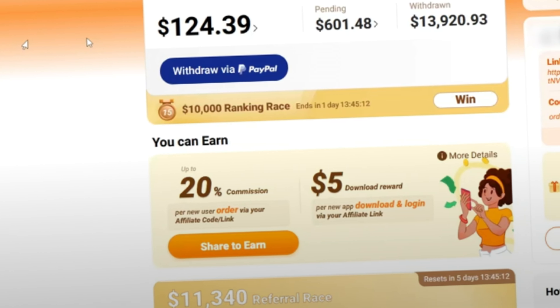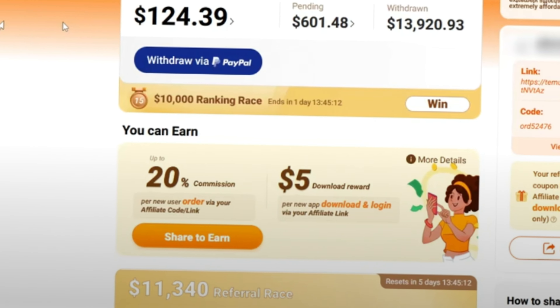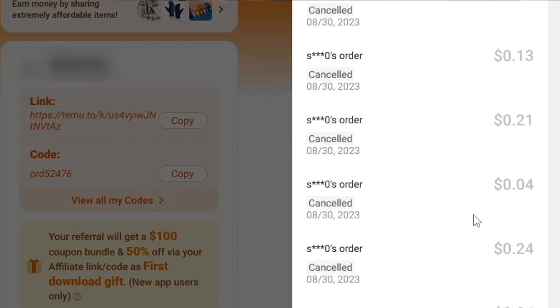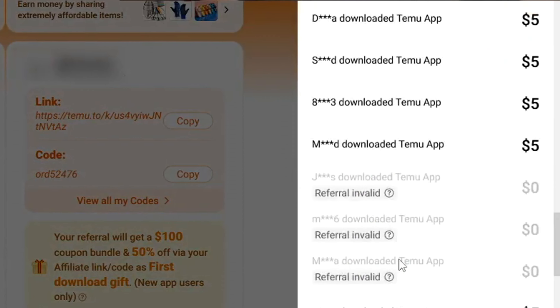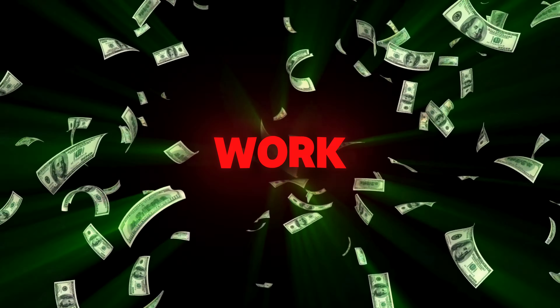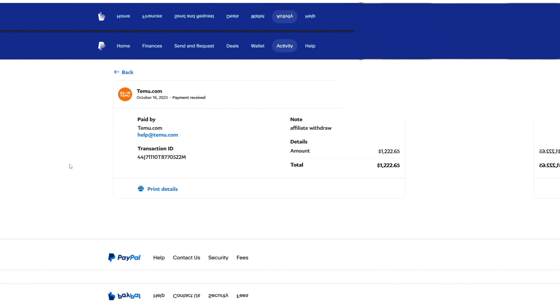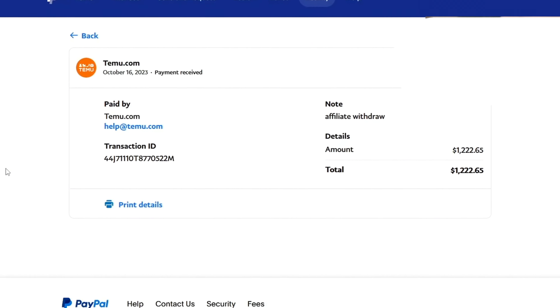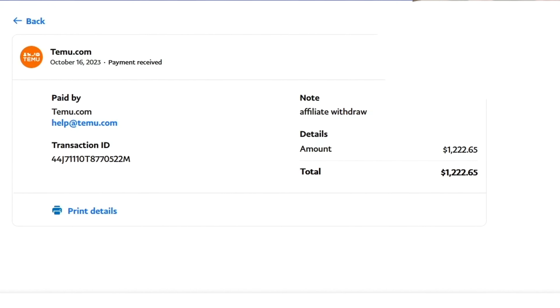Temu is offering some of the highest commissions in the affiliate world right now. You can earn $5 for every new app install and 20% on every order made through your link. This isn't just pocket change — this is money that can pay your bills, fund your passions, or even help you invest in bigger projects. Just 20 installs can cover your grocery bill for the week. I was skeptical at first too, but as you can see right here, I've withdrawn thousands directly into my PayPal account. Temu's affiliate program is 100% legit, and I'm going to show you how you can achieve similar results.